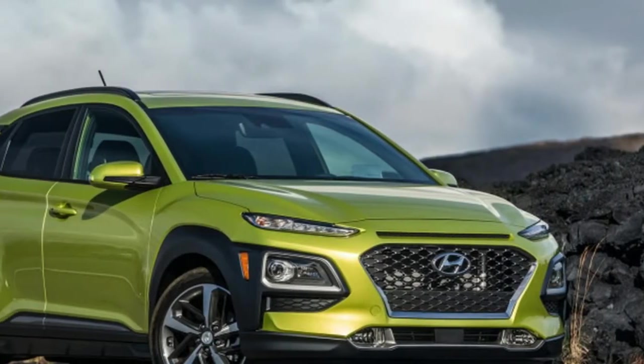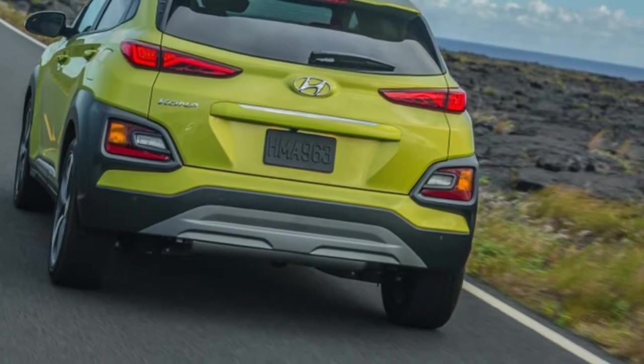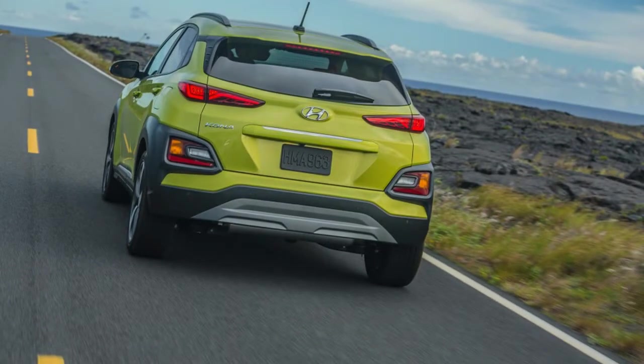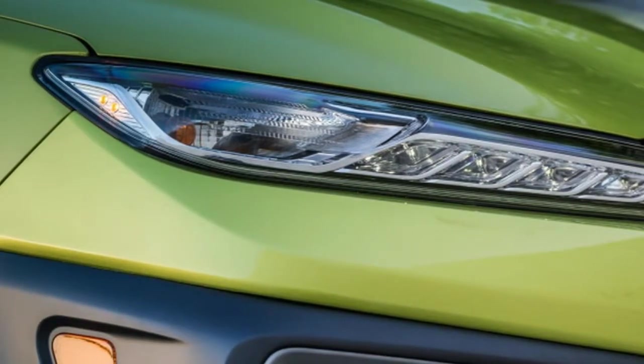That trim, along with the SEL, come with a 2.0-litre naturally aspirated 4-cylinder engine and a 6-speed automatic. The Limited and Ultimate get a 1.6-litre turbocharged 4-cylinder and a 7-speed dual-clutch automated manual.